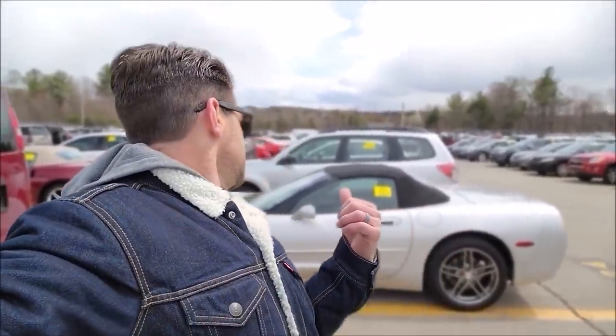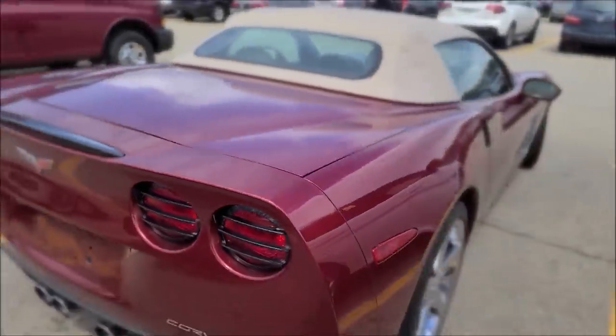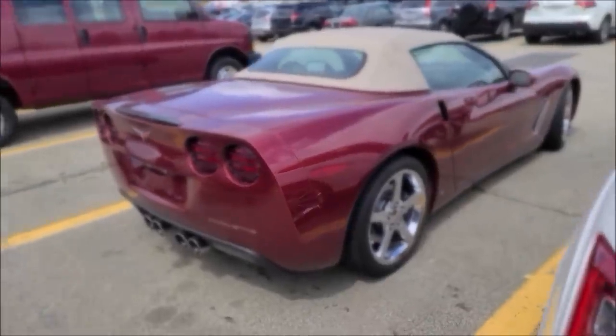Right there — an '03 Chevy Corvette, 84,000 miles, automatic. In a regular market that's a $12,000 to $13,000 car, but it's going to go for $16,000, so it's not even in my price range, which is weird because it's an old Corvette now. And an '07 with 60,000 miles? Forget about it. What should be $16,000–$17,000 grand would be in the $20s right now.